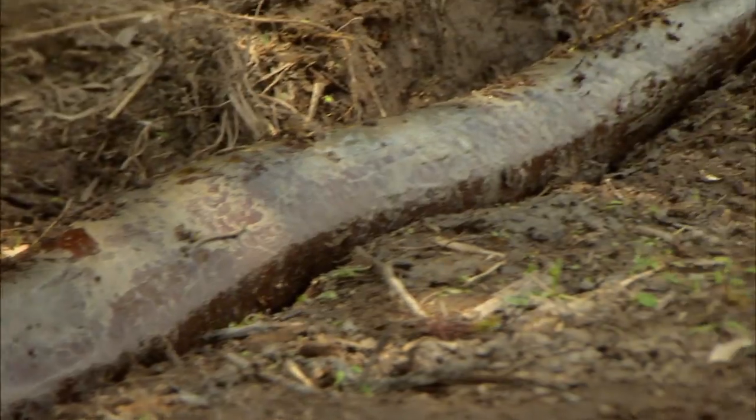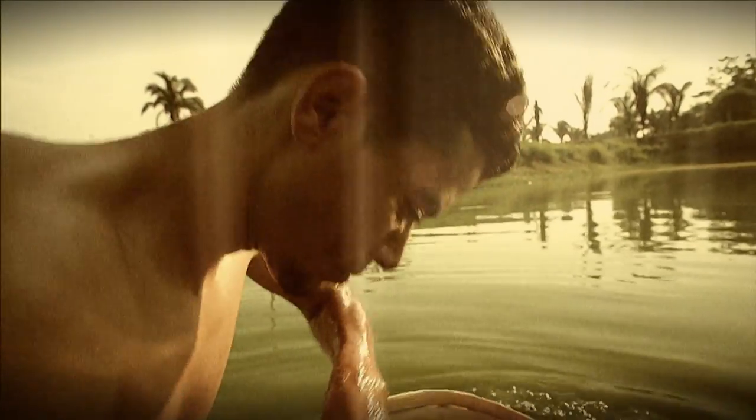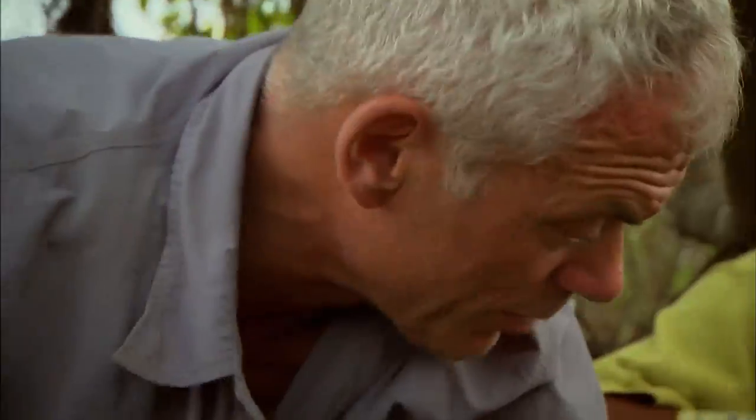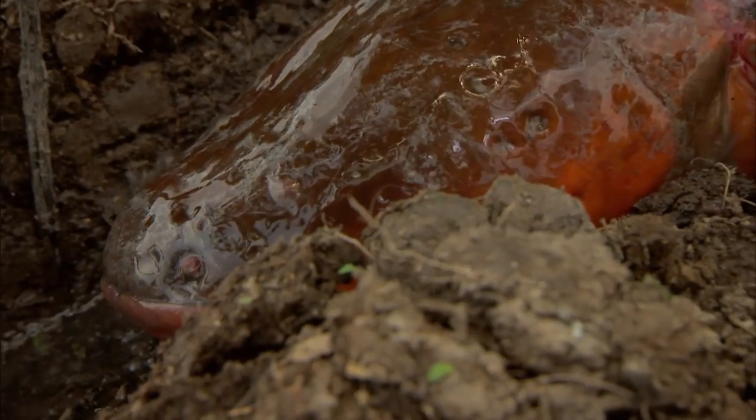This is exactly the same size as the eel that killed Francisco, the 21-year-old man who died in the tiny pond near Villanova. If I wasn't wearing these rubber gloves, I could be dead too.